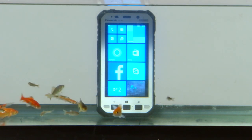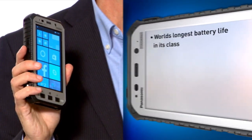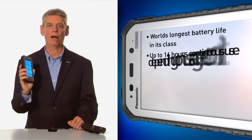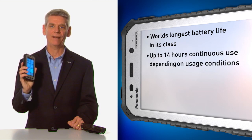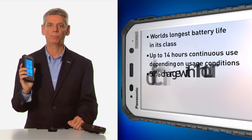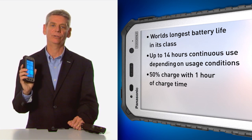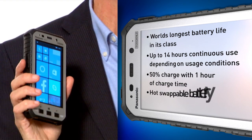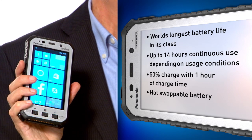From a standpoint of battery life, this device has the world's longest battery life — a 6,200 milliamp battery. 6,200 milliamps will give us about 14 hours of continuous data usage, and if that's not long enough, you take a break, you plug it in, and in one hour you can get 50% charge on the battery for an additional seven hours. In a mission-critical environment, if that's still not long enough, the device has hot-swappable capabilities — the application stays up and running and the battery can be changed out.